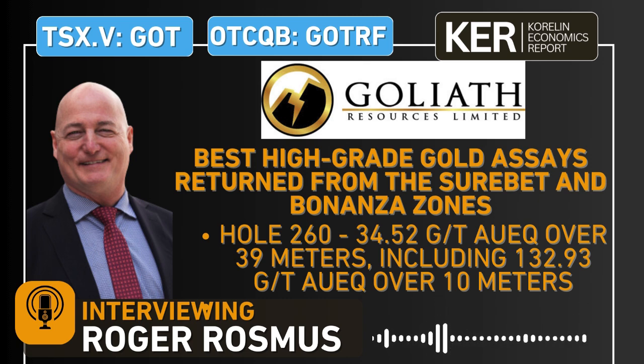There are actually eight other veins beyond Sure Bet and Bonanza. When we first started talking a couple of years ago, Sure Bet was where all the action was, and Bonanza was something we hoped would have higher grades as we kept drilling deeper. Think how much the picture has changed for the company just in the last couple of drill seasons — and these seasons are limited to just a few months.